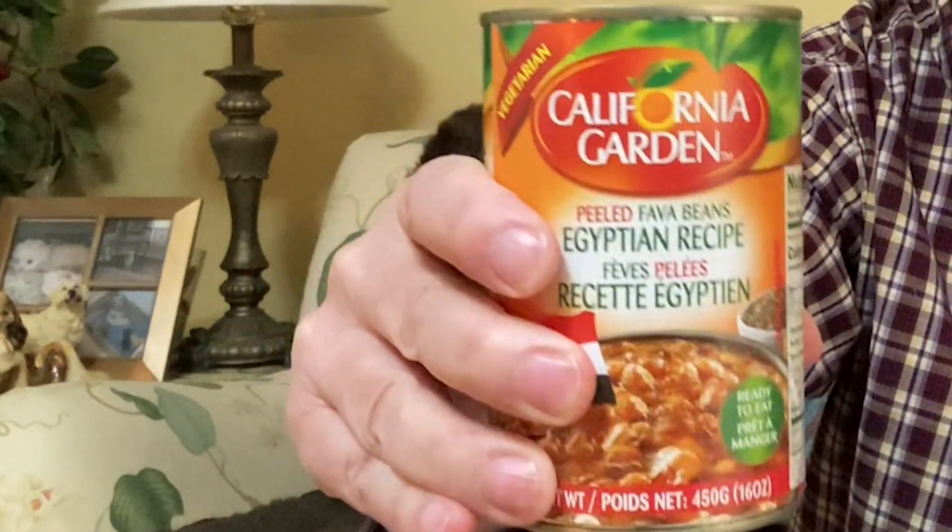The Palestinian recipe tastes like if a hug had a flavor — this is it. Let's try the Egyptian recipe. Wow, all of them are so different! This one looks like it has a consistency of refried beans and it's got a totally different scent.